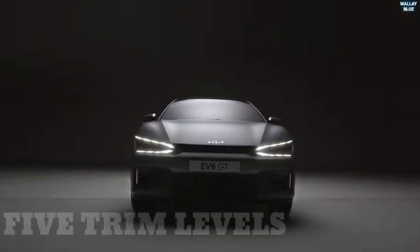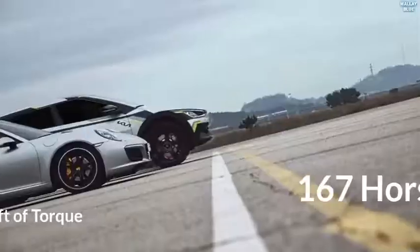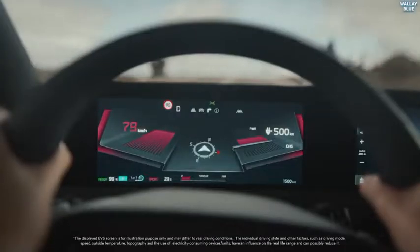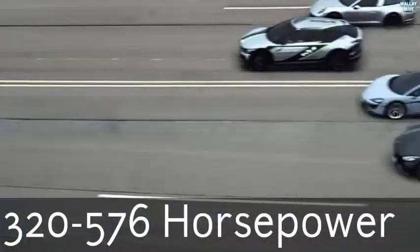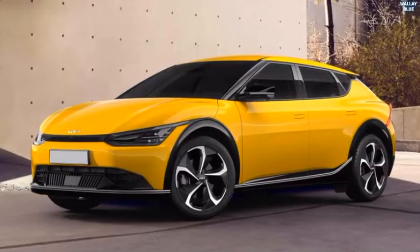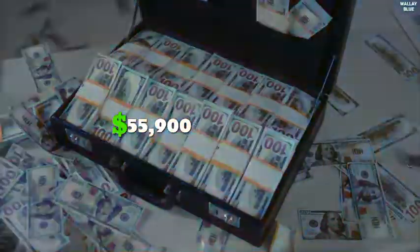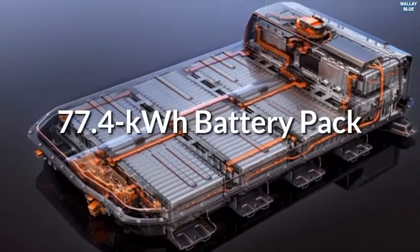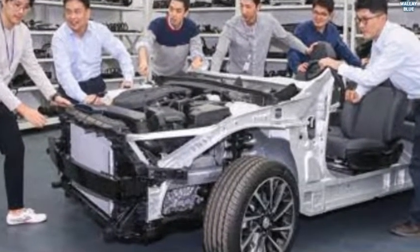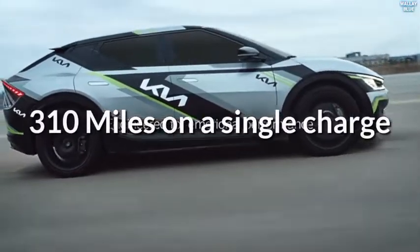The EV6 is available in 5 different trims. The base Light trim has rear-wheel drive, a 58 kWh battery, a single rear motor with 167 horsepower and 258 lb-ft of torque, and a range of up to 232 miles per charge. The EV6 Wind trim starts at $47,000, or $50,900 with optional all-wheel drive. It features a larger 77.4 kWh battery and a single 168 kW rear motor producing 225 horsepower and 258 lb-ft of torque, with an impressive driving range of 310 miles.